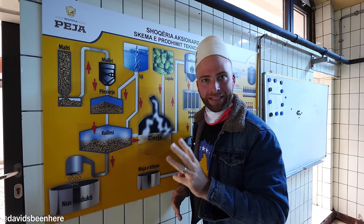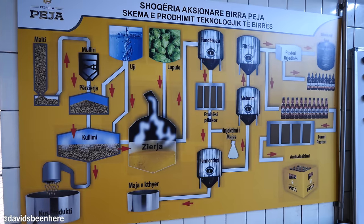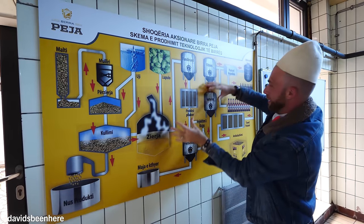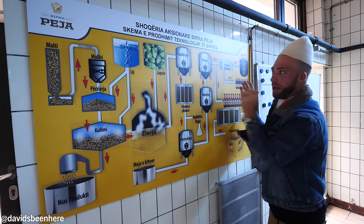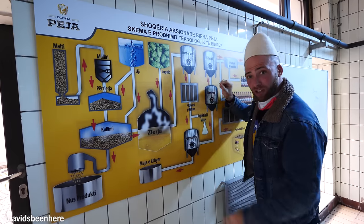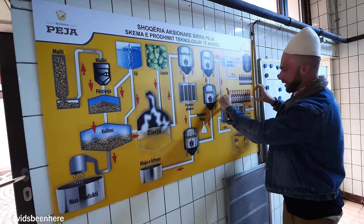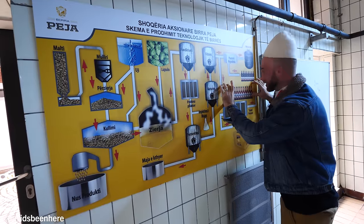So right here, guys, we have the brewing process. The three main ingredients are malt, hops, and water. It has to go through all of this to get here. We drank unfiltered right here — that was what we drank. Then it gets filtered and goes into the bottling system.